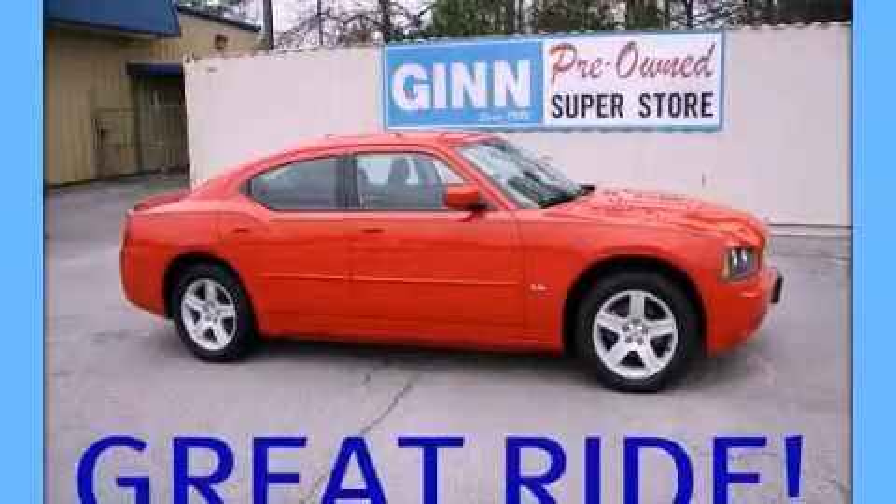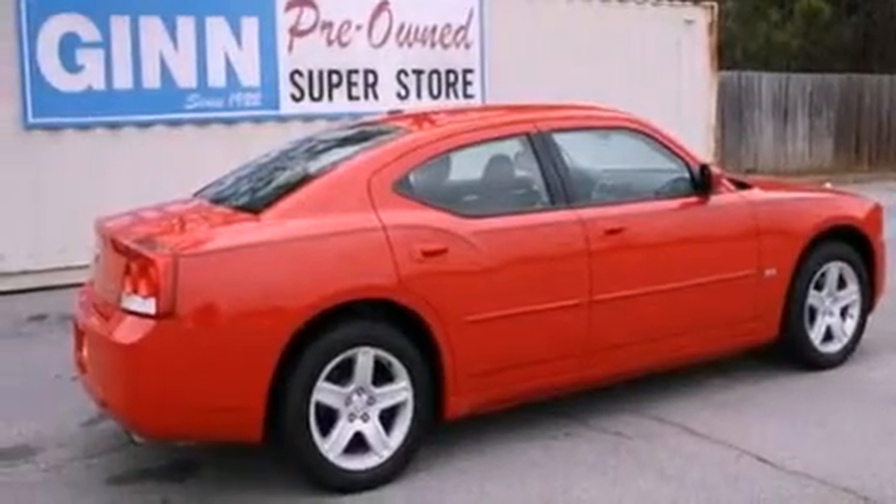This is a 2010 Dodge Charger. It has a 3.5-liter six-cylinder engine, a four-speed automatic transmission, and all-new tires.